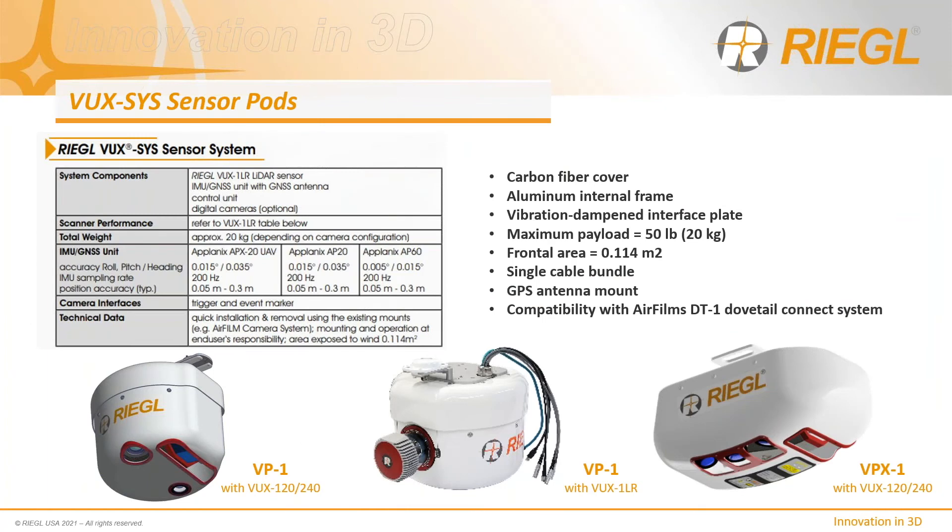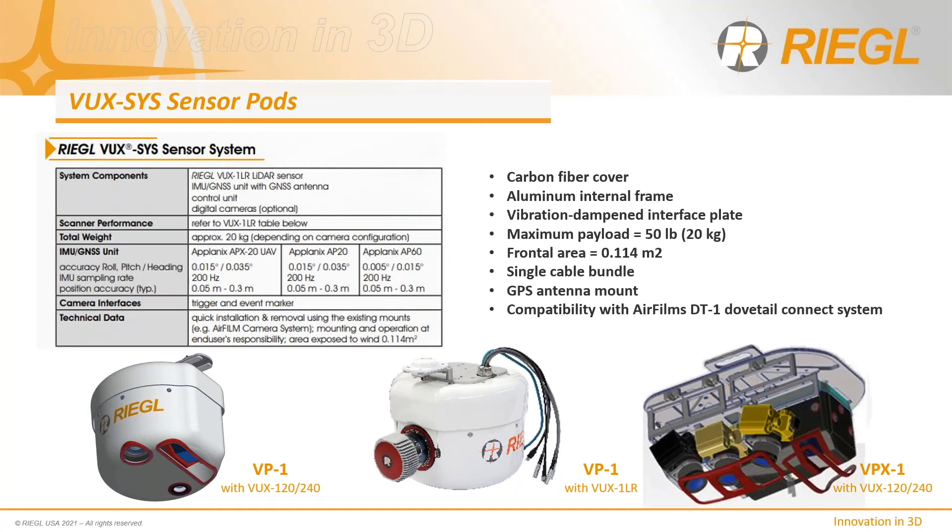To house the VUXSYS in an instantly deployable solution, Regal has developed a flexible pod concept with variants including the VP1 and the VPX1. Each platform consists of a carbon fiber cover surrounding an internal aluminum frame, vibration-dampened with spring isolators to minimize vibration frequencies transmitted to the data collection system. Pods are designed to be below 20 kilograms in total payload weight. A single cable bundle is hard-mounted to the pod, and an extension harness allows quick removal for storage. Each pod is compatible with the AirFilm DT-1 dovetail disconnect system for ease of installation and platform compatibility.